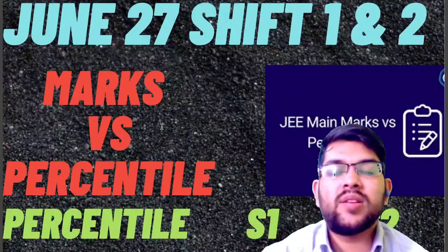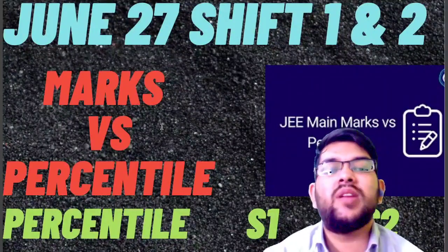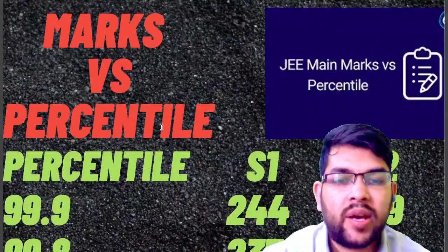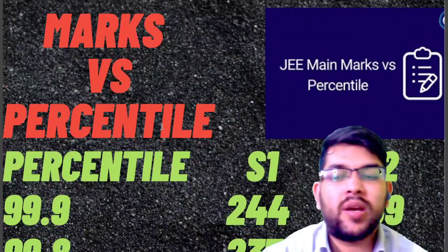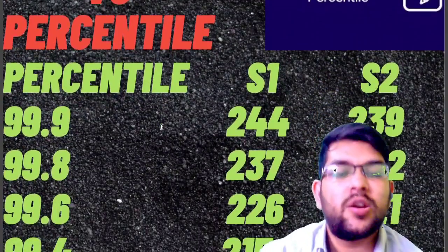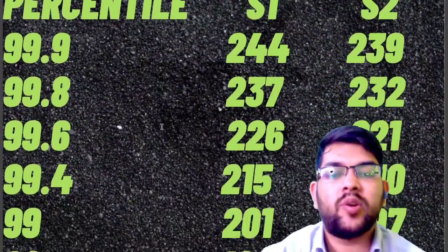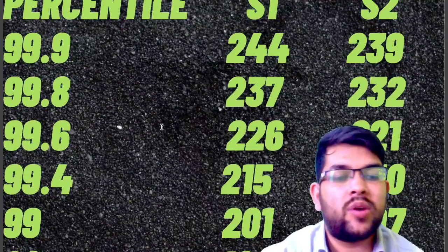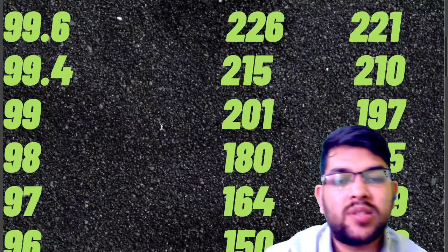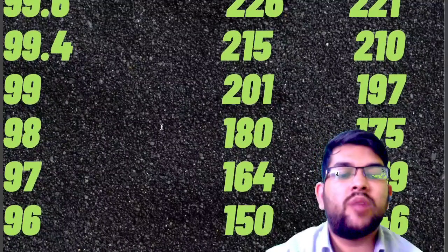Here is the June 27 Shift 1 and Shift 2 marks vs percentile, as well as the cutoff data for JEE Advanced which I will discuss later. For 99.9 percentile: Shift 1 requires 244 marks and Shift 2 requires 239. For 99.8: 237 and 232. For 99.6: 226 and 221. For 99.4: 215 and 210. For 99: 201 and 197. For 98: 180 and 175. For 97: 164 and 159. For 96: 150 and 146 marks.